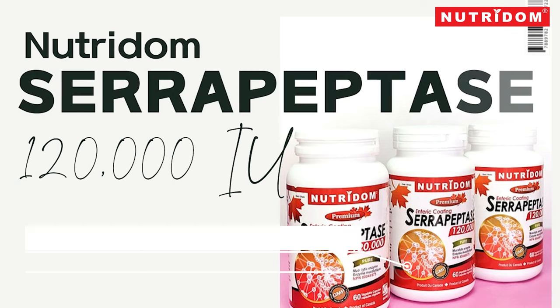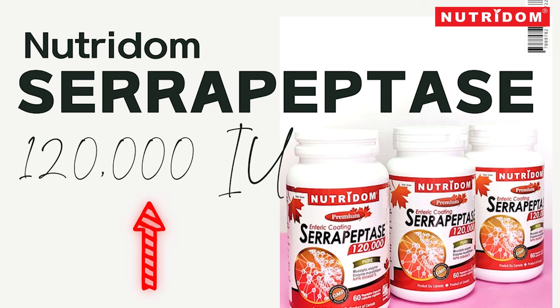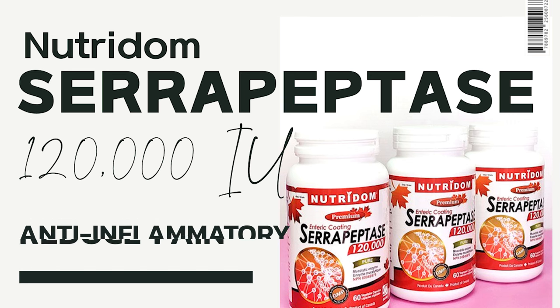Xeropeptis reveals powerful anti-inflammatory effects of this naturally occurring enzyme. This strong enteric-coated 120,000 U Xeropeptis has been specially designed for those who wish to take the most effective natural Xeropeptis to suit their lifestyle or finances as a suitable anti-inflammatory to reduce pain.